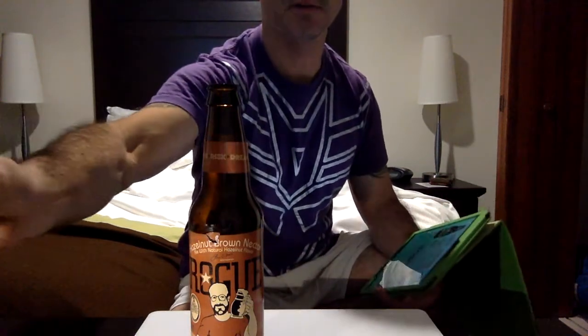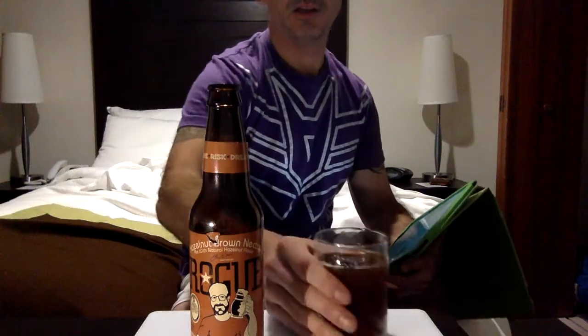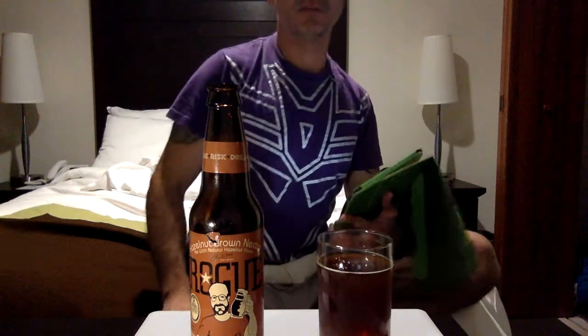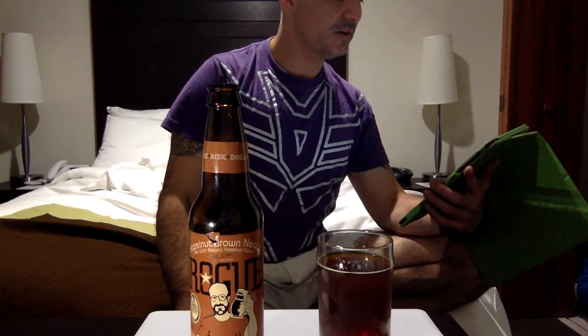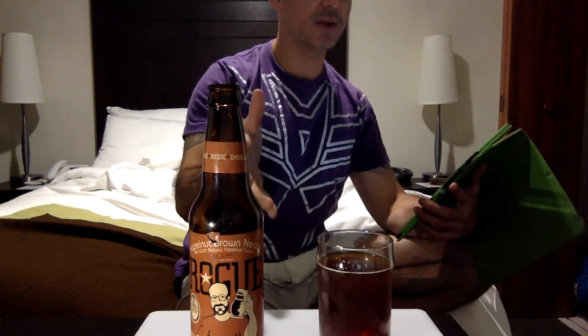Dark brown in color — definitely the case. I've got the lighting here so hopefully you can see it a little better. It's brown, it's dark. I'm going to try external lighting here to help you out. Hazelnut aroma — it's in the name. Rich nutty flavor and smooth malty finish.